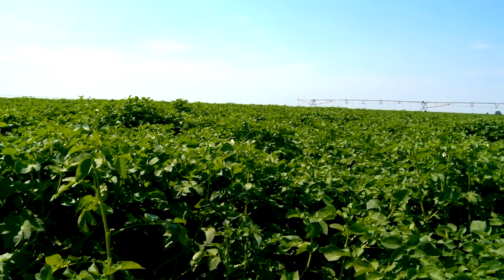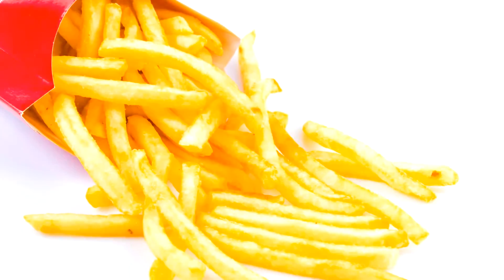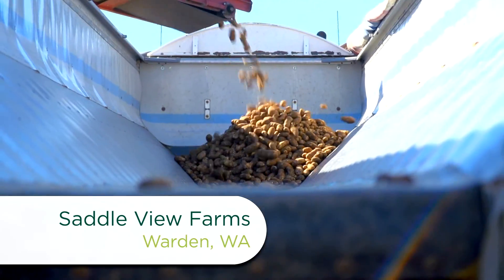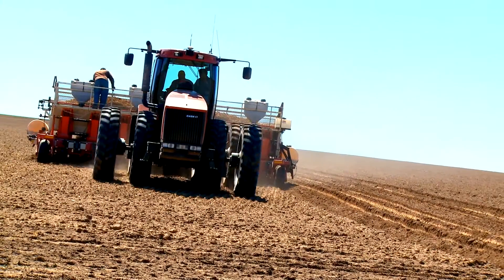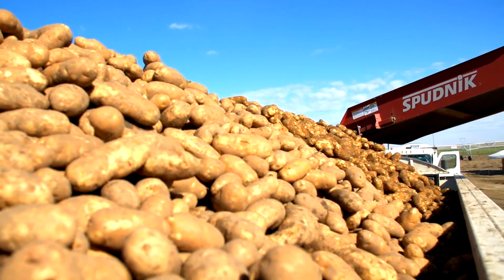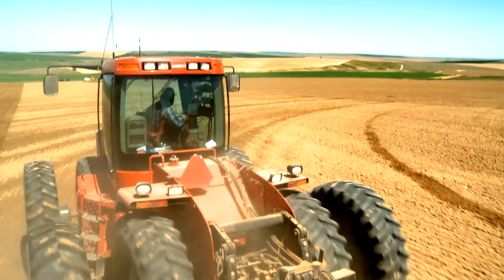My name is Frank Martinez and I grow potatoes. Nearly all of Frank's 1,000 acre potato farm goes toward making french fries, and it all starts with planting seeds and growing the best potatoes. We open the dirt, the seed piece will fall, and then we've got the healing discs on the rear that cover the seed and make the mound. We have to make a big mound because our potatoes in Washington State grow so nice and so big, and so many, that we have to have a big hill to keep them covered.